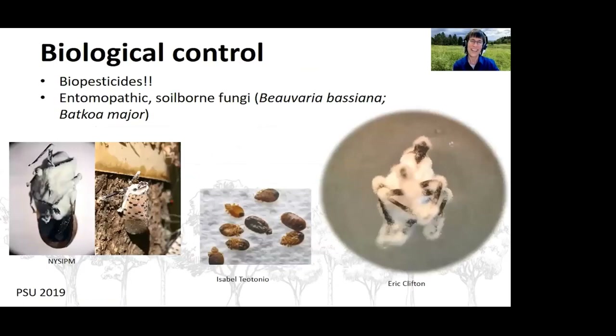The use of entomopathogenic fungi for biological control of spotted lanternfly holds great promise. Beauveria bassiana and Batkoa major are already commercially available as biopesticides — they're already used to control bed bugs as well as commercial agricultural pests such as aphids. Field trials are underway in Pennsylvania to determine efficacy with spotted lanternfly.